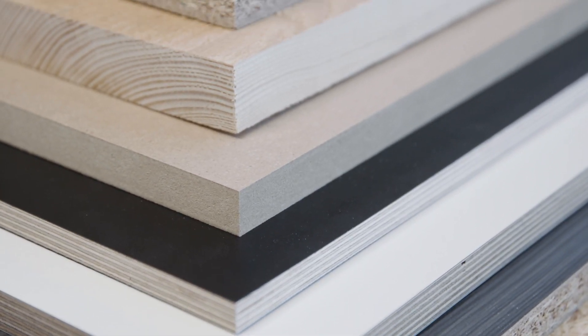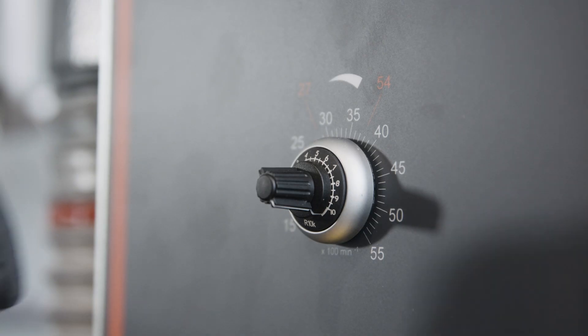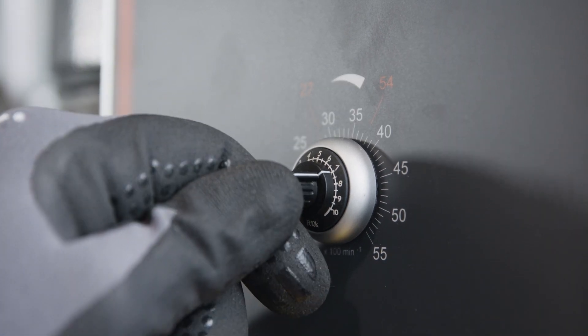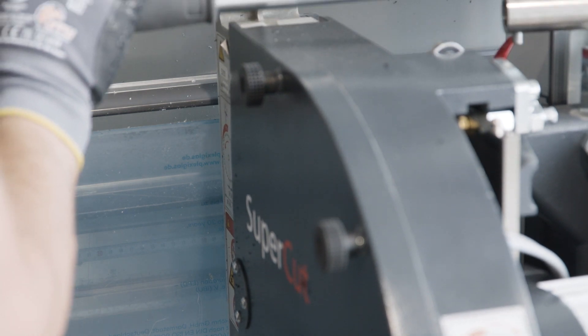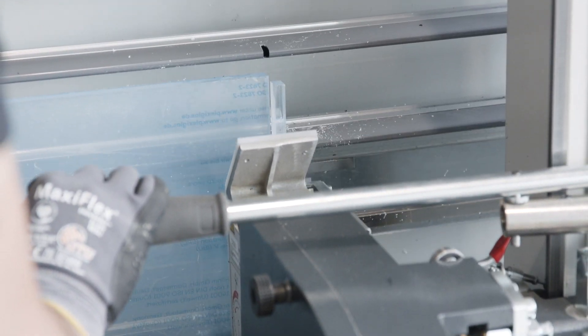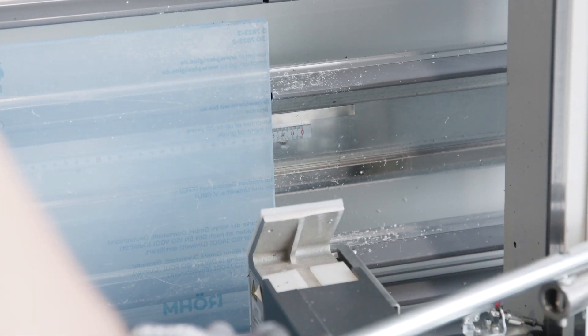For plastic sheets such as acrylic glass, also known as Plexiglass or Macrolon, the optional speed control is usually used. The machine is also used by facade specialists who, for example, split solid core and Alucobond panels, as well as by formwork builders.